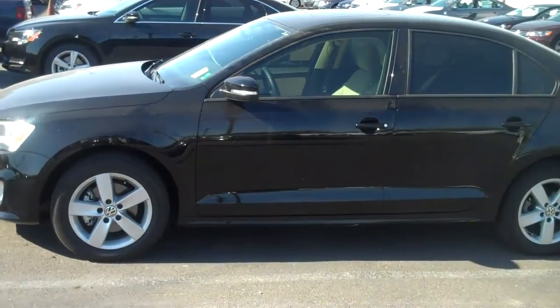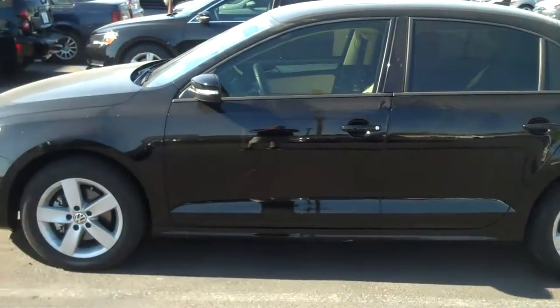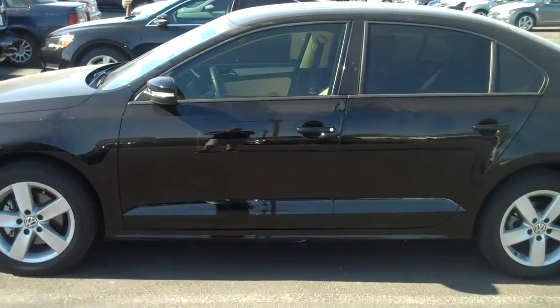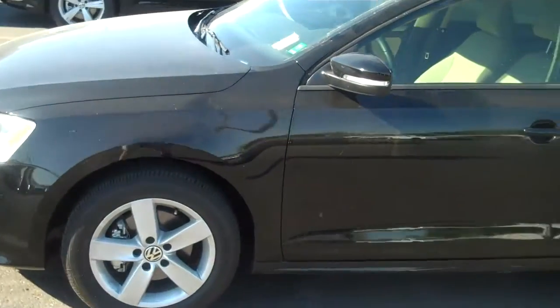I also have the white one as well — it's white on beige, same exact car, about half the mileage. And we just took in a 2012 GLI; it's the non-autobahn, so it doesn't come with the Fender. But anyways, we have plenty of options available for you.